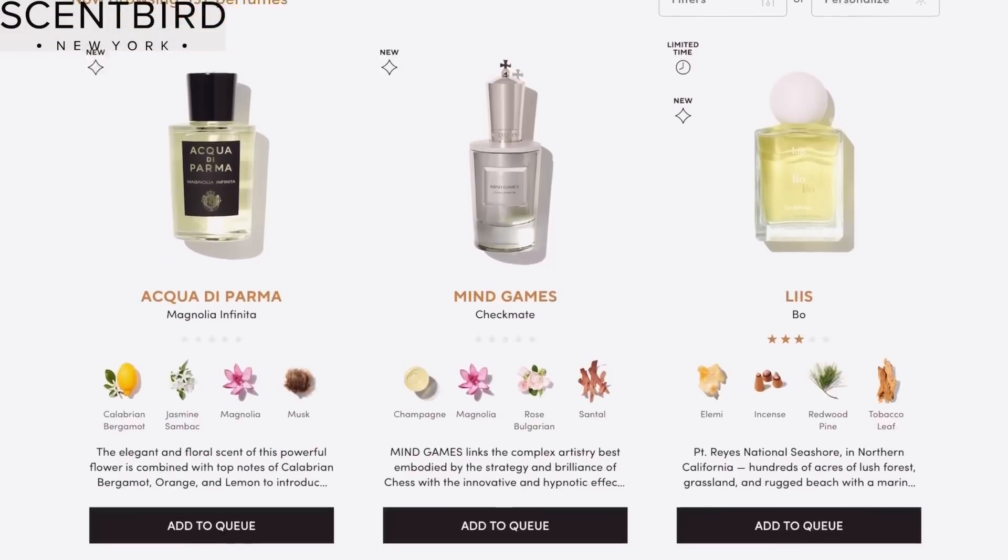Before we get started, I want to mention that this portion of the video is sponsored by Sandberg. Sandberg is a fragrance subscription service where you can discover, explore, and experience scents just for you. Here are some that I selected from the website.